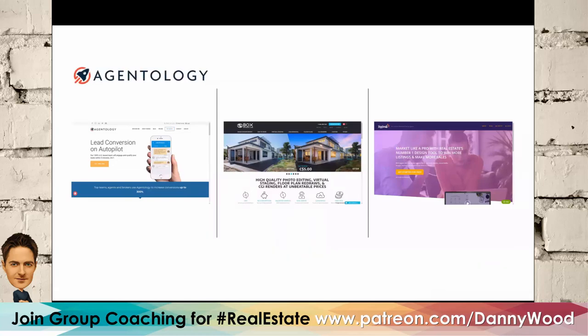Lead conversion is one of the number one pain points most agents have. Agentology helps you put your lead conversion on autopilot and it is extremely cost effective. If you're paying for internet leads, you'd want to use this program — just check if it's legal in your area with your broker, owner, or manager.